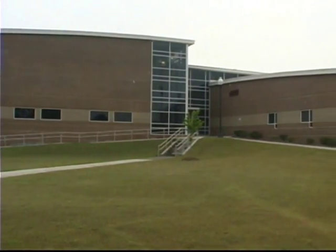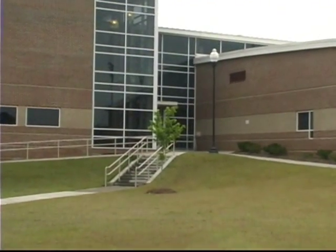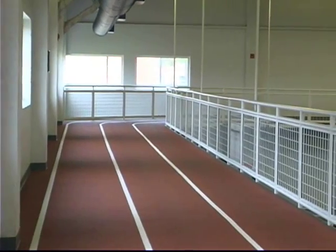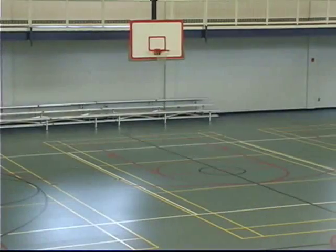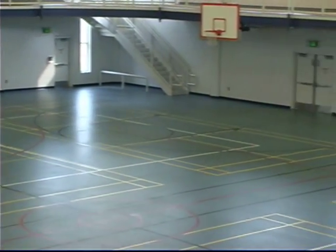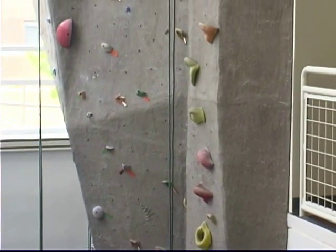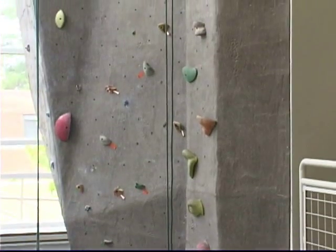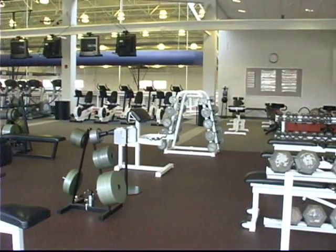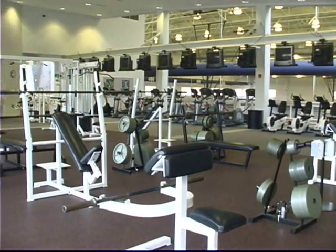Welcome to the MGC Wellness Center. Here you will find physical education and sports medicine classes, intramural sports, a full fitness center with free weights and aerobic equipment, an aerobics room, rock climbing wall, a gym floor with three basketball courts, and an elevated indoor walking track. The Wellness Center is open to students, faculty, and staff as well as the public. To obtain more information about membership and hours of operation, please visit our website at www.mgc.edu and click on Wellness Center.